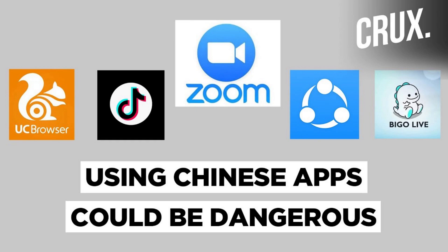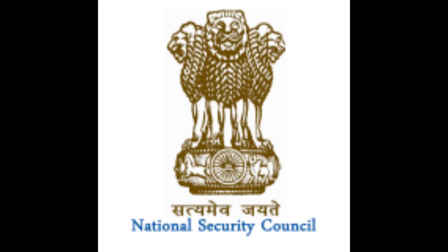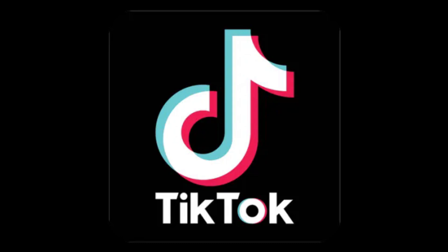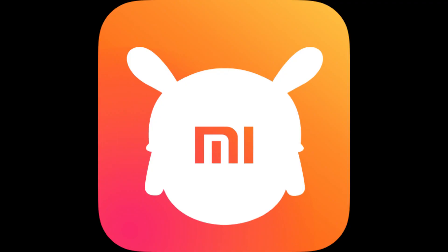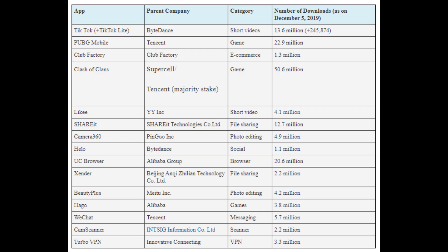As a result, we saw the US government banning any American company from working with Huawei, because they suspected the Chinese government might be spying on Americans with the help of Huawei. This recommendation made by the agencies has been supported by the National Security Council Secretariat, the NSCS. So if you're using apps like TikTok, ShareIt, Xender, UC, Clean Master, Mi Store, Mi Community, or even Zoom, this might be the time to take this warning seriously and get rid of these apps.